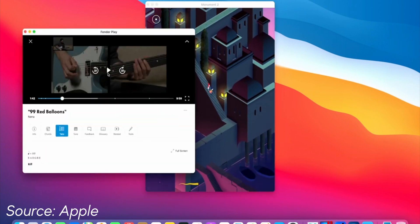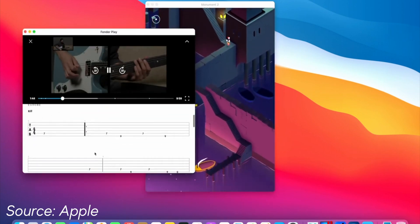Although it could be anything — it could be just extra features for Sidecar for the iPad, it could be bringing Sidecar to the iPhone. We don't exactly know just yet.